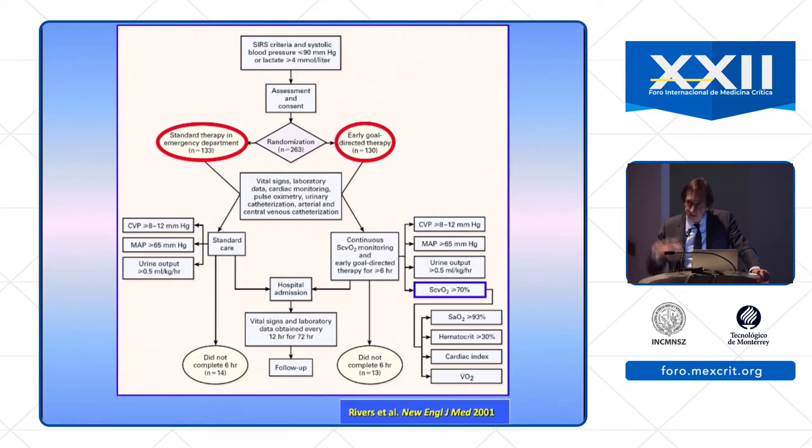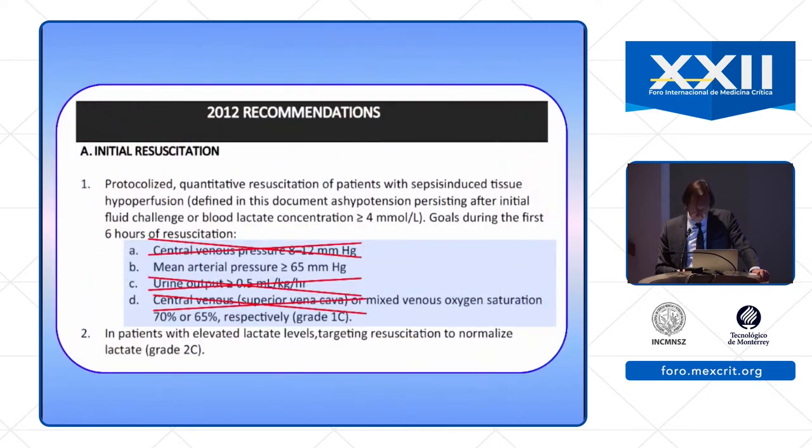This is why, from 2004 until 2012, we had recommendations to use CVP, MAP, urine output, and ScvO2. But now these recommendations have totally disappeared. Only MAP remains.